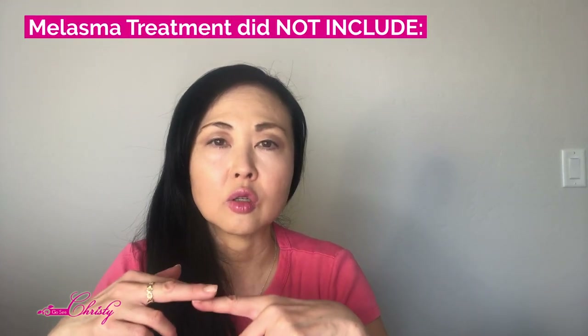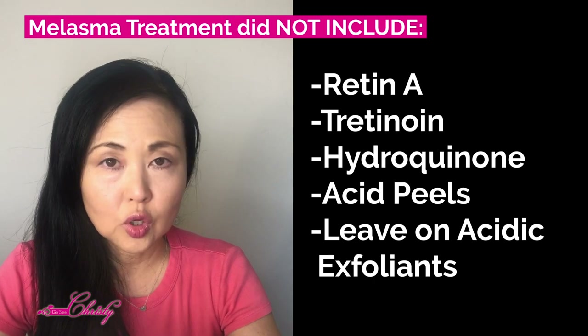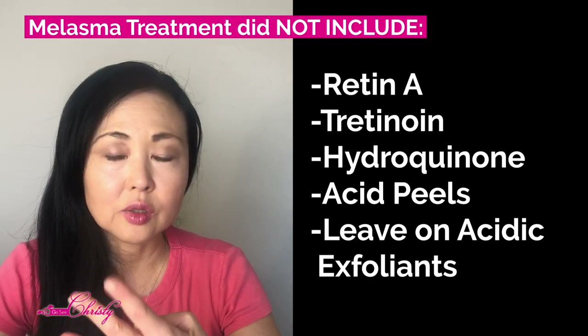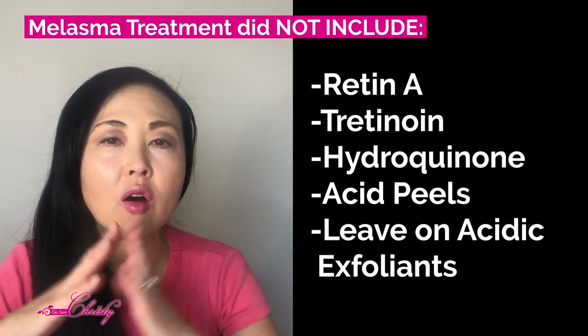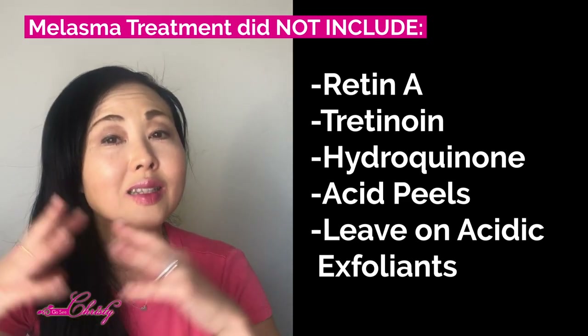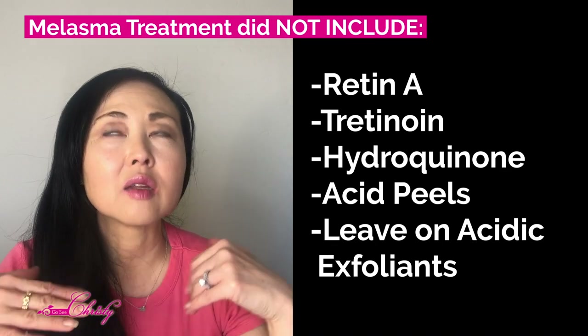Her melasma treatment before and after did not, in her case, include Retin-A, Tretinoin, Hydroquinone, any acid peels, or any type of prolonged leave-on acids on her skin. Because she had already undergone inflammation, and with people who tend to tan — even with inflammation — you have to be careful.